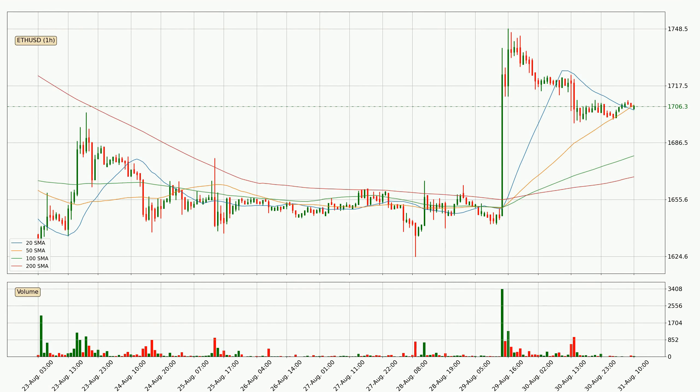Jumping to the hourly simple moving averages, at the moment the price is between the 20 and the 50 SMA. If the price bounces off the 20 SMA, which is currently at 1704, it could be seen as a support, and the 50 SMA that is at 1707 could be perceived as a resistance to the upside. If there were to be a break either way, it means that there could be a continuous move in that direction.